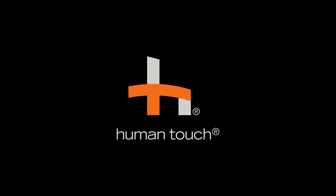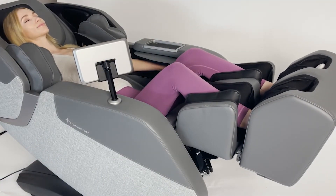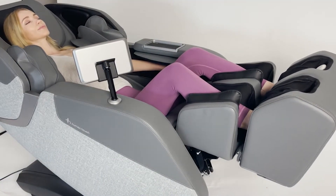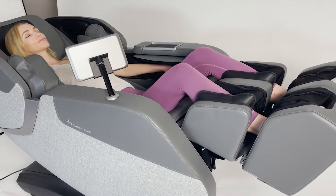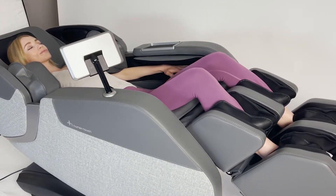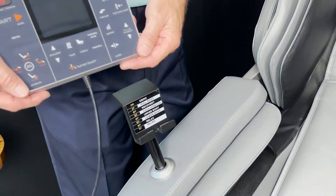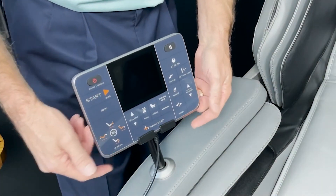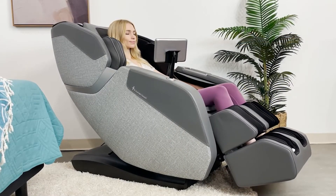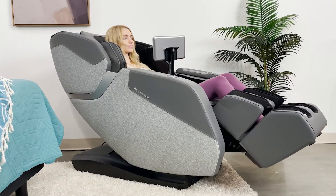The next one on our list is the Human Touch Whole Body 7.1, offering a blend of style, comfort, and advanced massage technology. This chair is designed to provide a therapeutic massage that mimics the touch of professional hands, hence the name Human Touch. The Whole Body 7.1 boasts a sleek and contemporary design that can easily integrate into any home decor. Unlike traditional massage chairs, it has a more compact and modern look, which allows it to double as a stylish recliner when not in use.